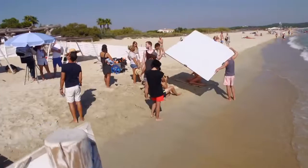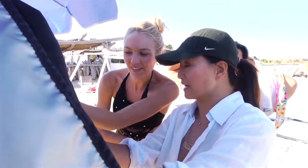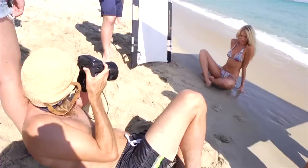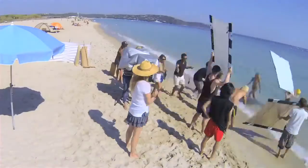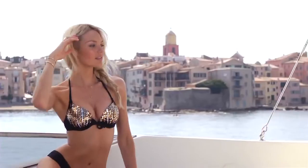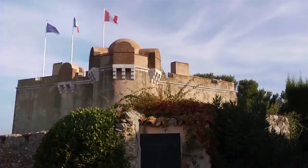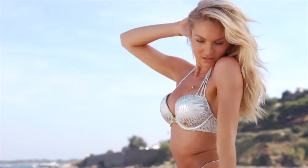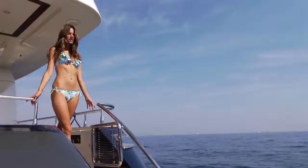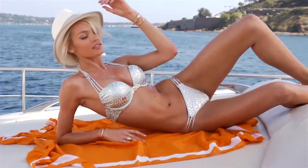Hey guys, it's Candice and we're on the beautiful beaches of Saint-Tropez shooting the 2014 Victoria's Secret swim catalogue. Come and take a look. We are capturing that glamorous lifestyle of beautiful young women traveling the world, wearing beautiful swimwear and being fabulous.